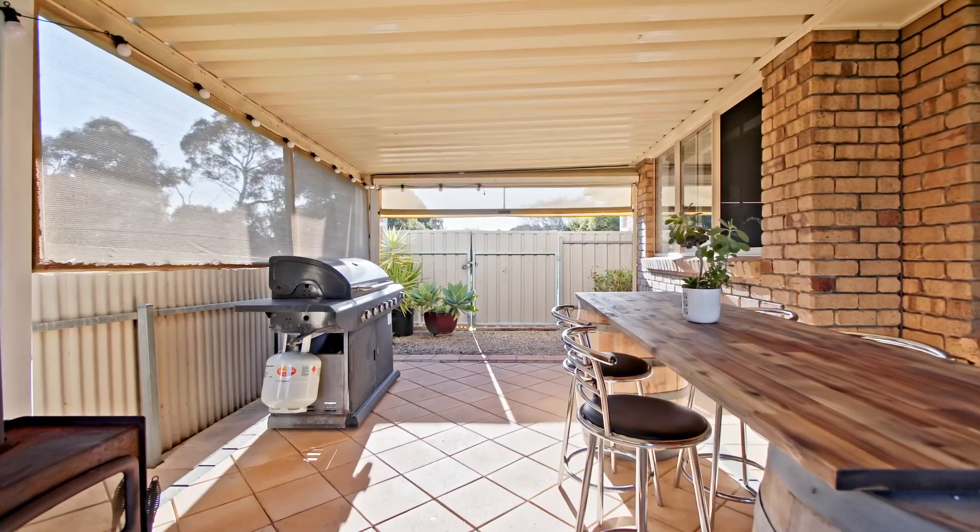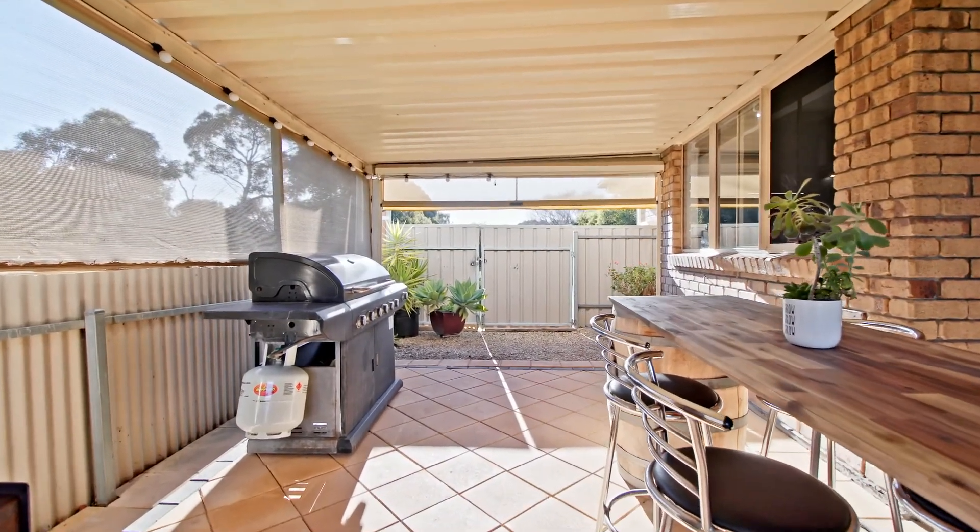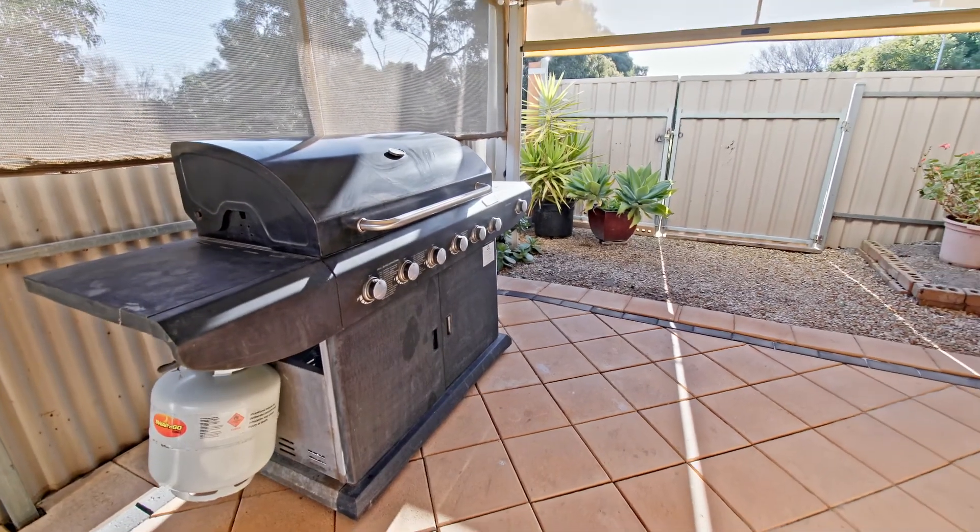Now step outside into your undercover entertaining area where you can enjoy drinks on a Friday night, kids' birthday parties, or maybe even fire up the grill with family and friends.